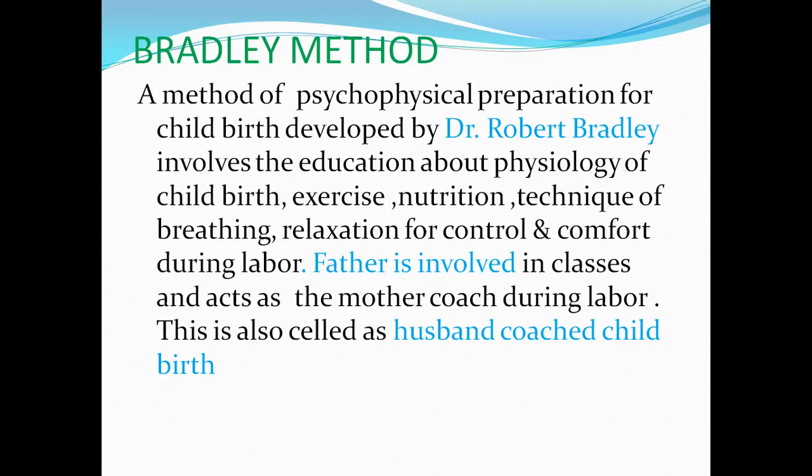During labor, if the female has a lack of knowledge regarding the labor process, she will experience more anxiety and stress. Especially primigravida women have more anxiety and stress because of this lack of knowledge. In this matter, Bradley teaches the mother as well as her husband how to feel comfort and how to relax during the labor process. The father is involved in classes and acts as a mother's coach during labor — he is taught to give coaching and psychological support: what to do, how to feel comfort, and how to relax.